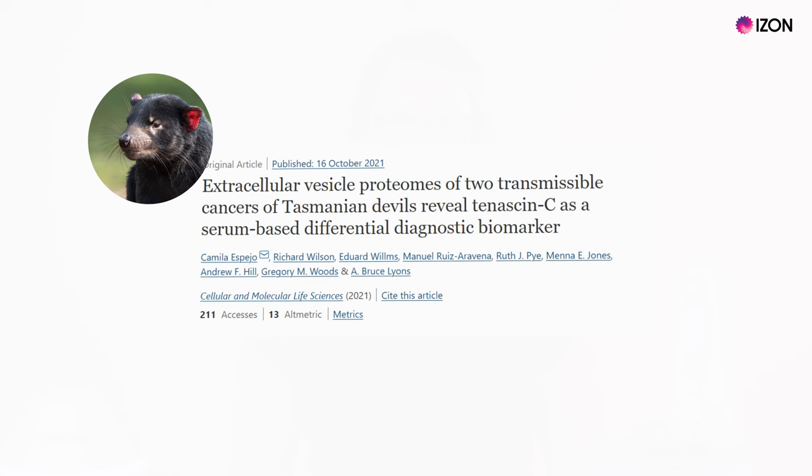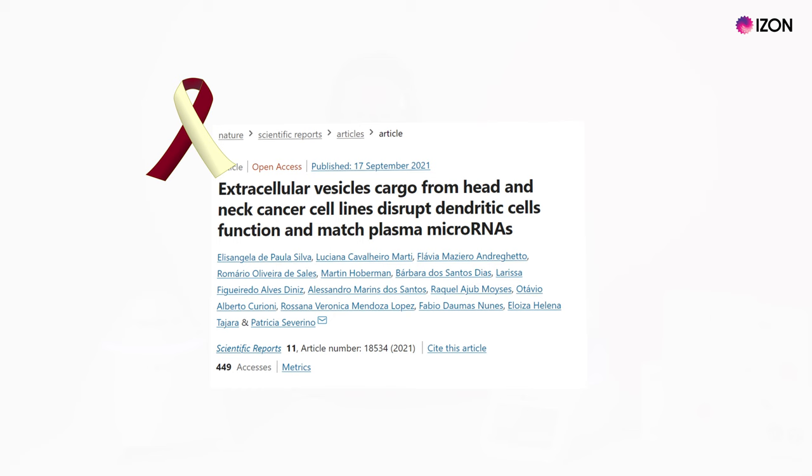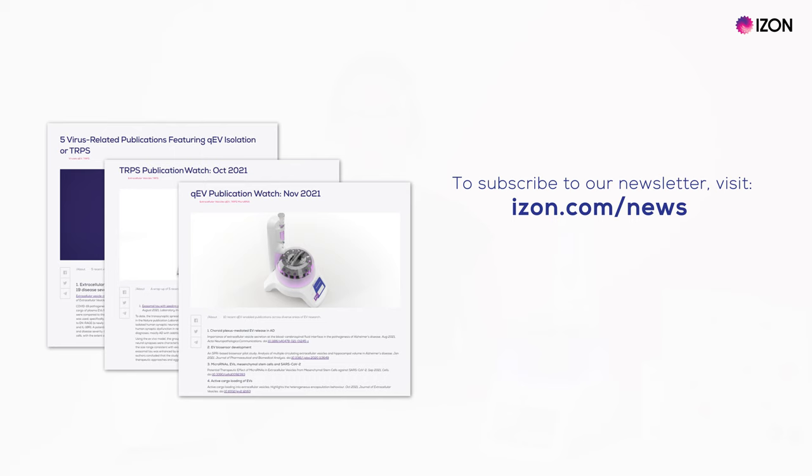Our platforms have been used across diverse areas of EV research. Just in the last few months, we have seen Izon's name appear in some very interesting studies, including biomarkers for facial tumour disease in Tasmanian devils, EV proteomics workflows, tau pathology and Alzheimer's disease, and mechanisms of EV microRNA in head and neck cancer. These are just a few examples, and if you want to receive brief, digestible summaries of relevant papers, you can do so by subscribing to our newsletter.